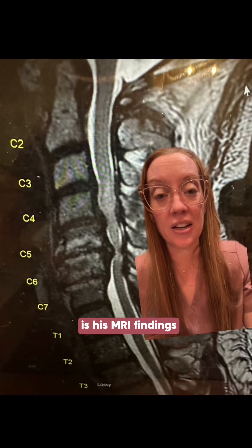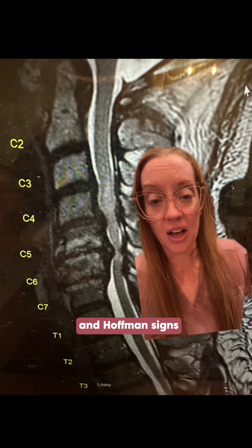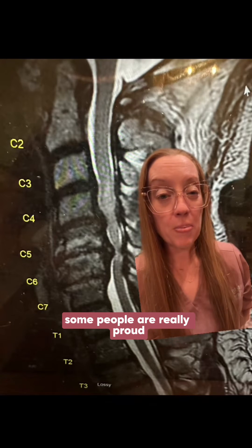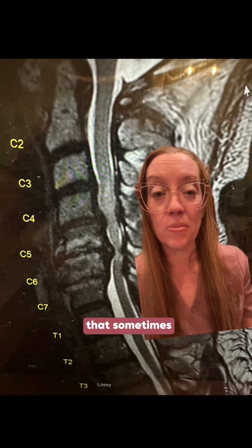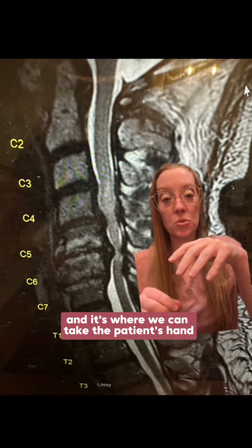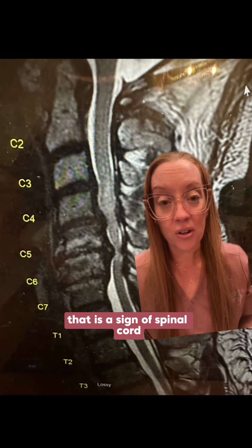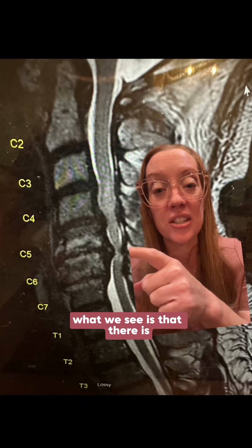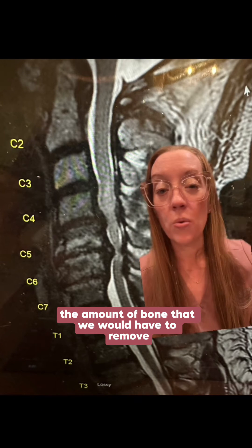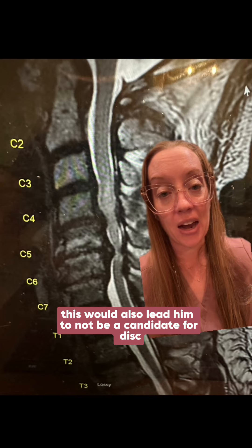Reason number two is the MRI findings. On physical examination this patient had hyperreflexia, a positive Babinski, and a positive Hoffman sign — all clinical findings indicating spinal cord compression. Sometimes good reflexes are a bad thing. The Hoffman sign involves flicking the tip of a patient's finger; if the whole hand claws in, that indicates spinal cord compression. His MRI shows severe cord compression at C5-6 and C4-5, and with the amount of bone that would need to be removed to achieve adequate decompression, he is not a candidate for disc replacement.